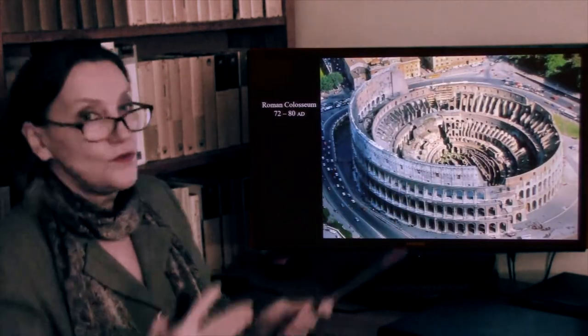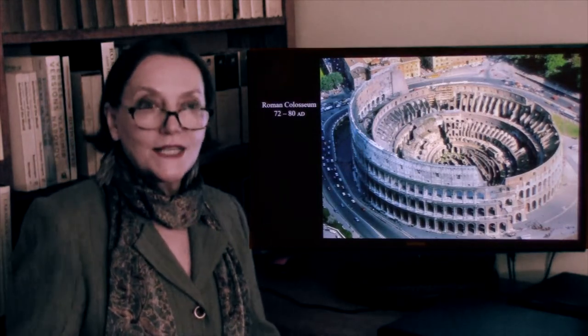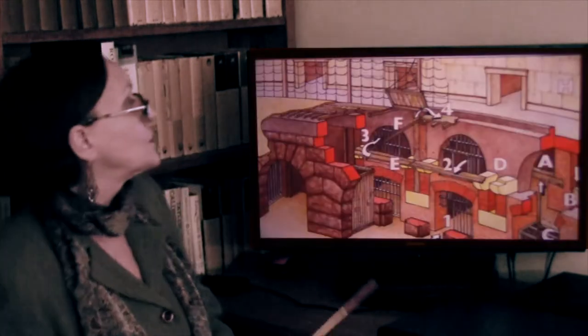This is a view from above, and this is what it looks like today. It's completely exposed because either the marble or limestone that faced the seats and the interior were all stripped.